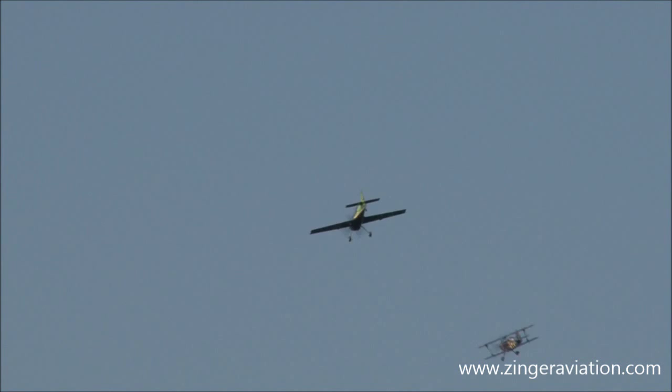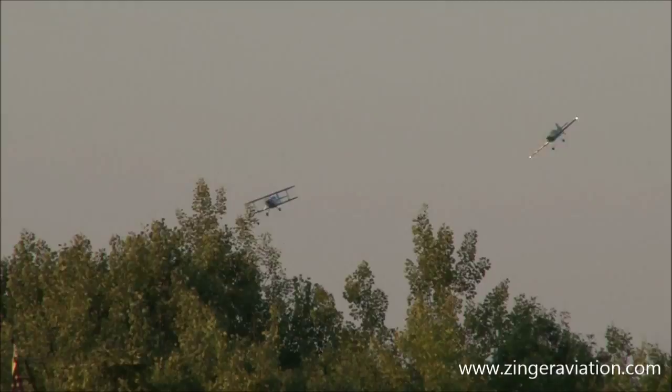If you're thinking that any of these pilots at any time are out of control, you are absolutely wrong. Each of these maneuvers is precisely practiced. They know exactly what their airplane is doing at all times. This is precision aerobatics, ladies and gentlemen — nowhere near what used to be considered stunt flying.